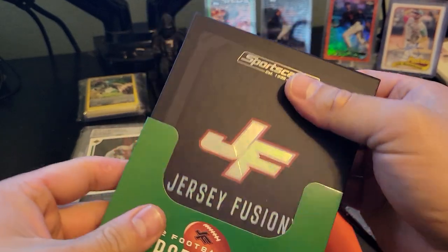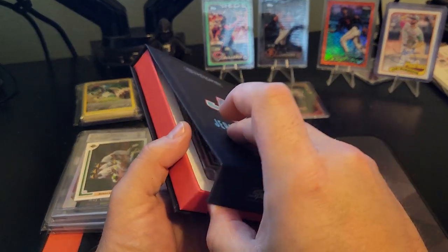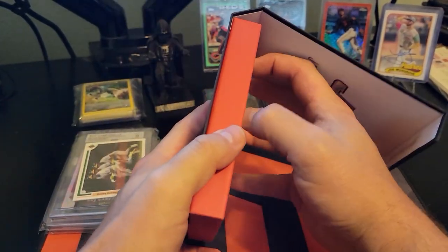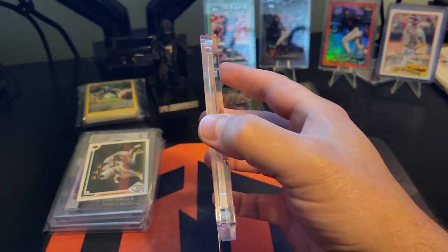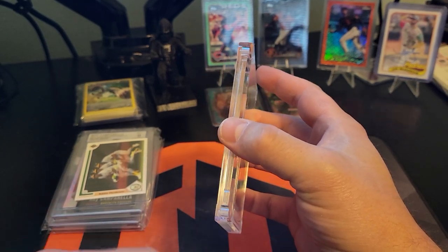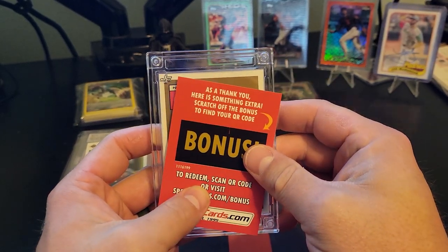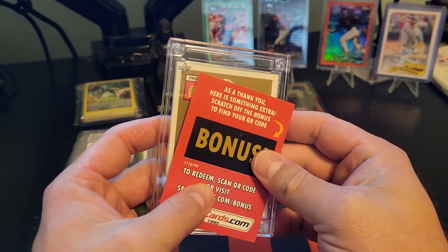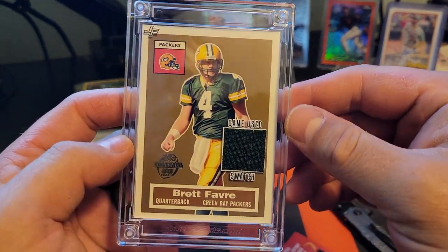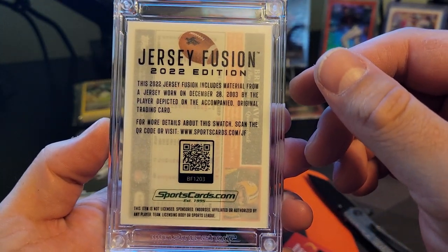This stand likes to shake on my desk, sorry. I don't really have anything to hide it here so I'm not really sure what we're looking at. Let's see if we can slow roll it. Looks like we got a Packer — Brett Favre game-used patch. Sick, that's a cool one!